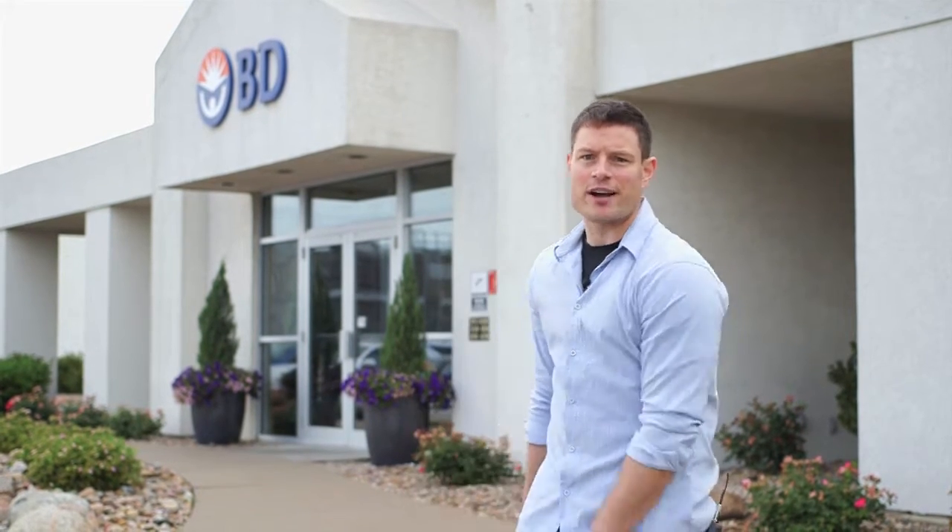Our search for careers in the manufacturing industry brings us here to Columbus, Nebraska at BD, a medical company that's making products to keep you and me healthy. Let's go find somebody to talk to.